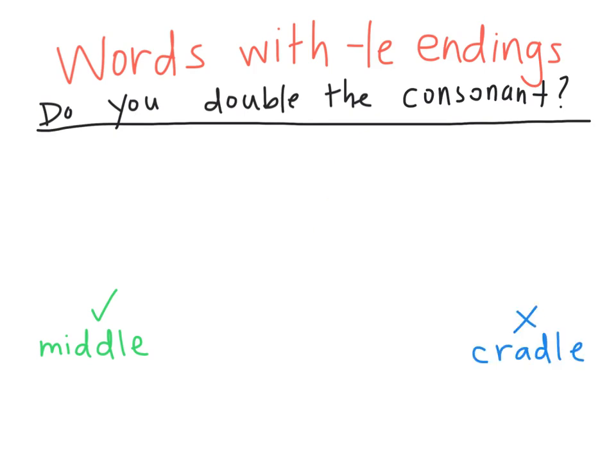Now let's try simple. Sim-ple. I have my second syllable, PLE. I'll divide before that, and my first syllable says 'sim.' It ends in a consonant already, so the vowel says its short sound — 'sim,' not 'sime.' It already says its short sound because this syllable already ends in a consonant, so I don't need to double the P.